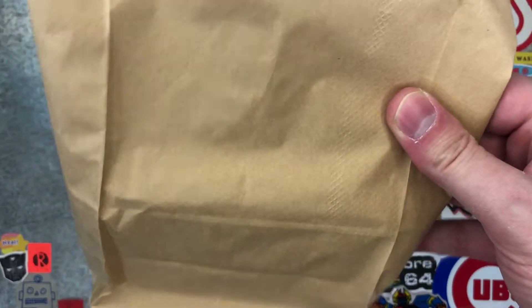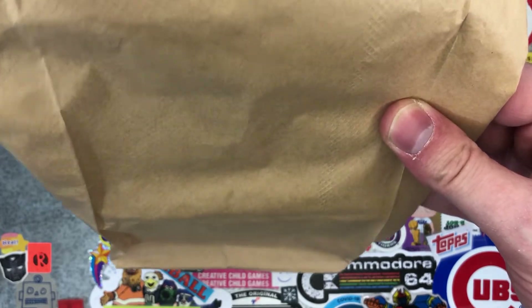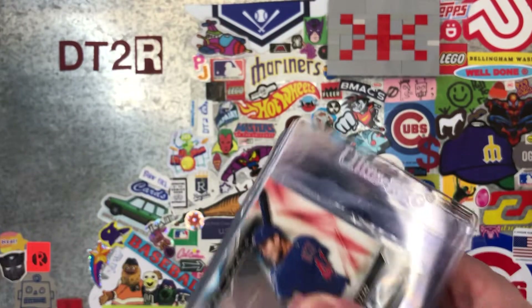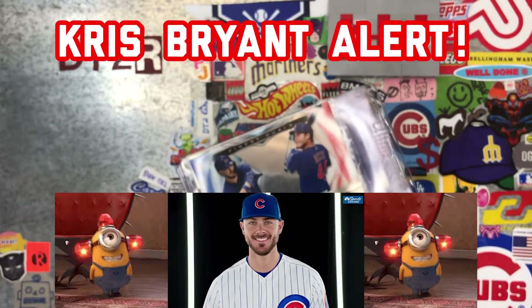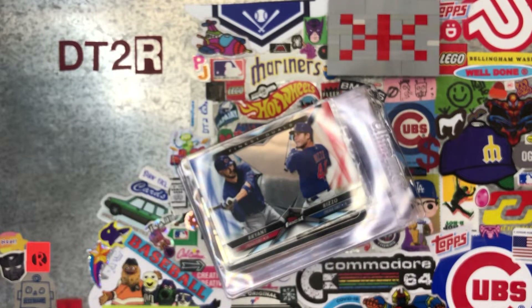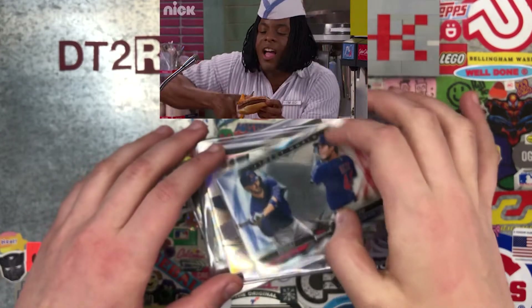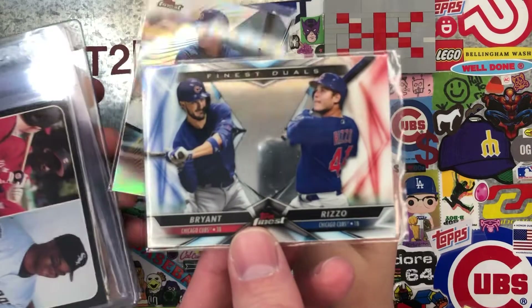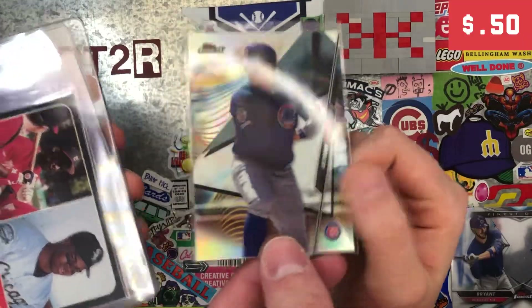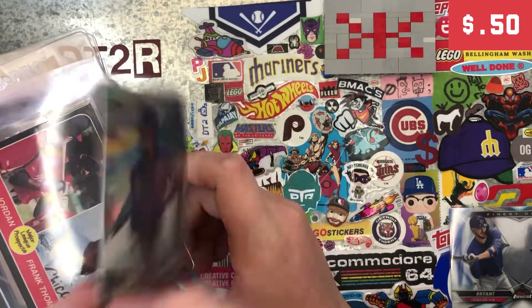This is our haul from the card show — it's not that much. I've got Kaelin here with me to go through it. Is that Chris Bryant? This is Chris Bryant, but that one goes to Bubba. It's a Rizzo card for Bubba. I got these two cards for Bubba — 50 cents. Another Anthony Rizzo? This is a finest refractor from last year, and that was also 50 cents. Pretty good deal.